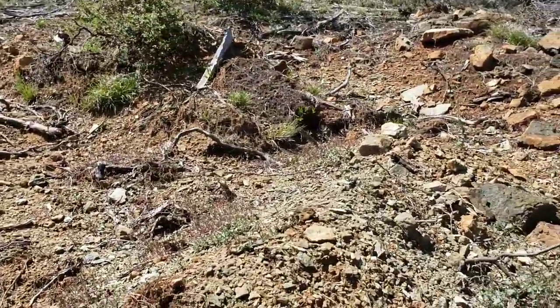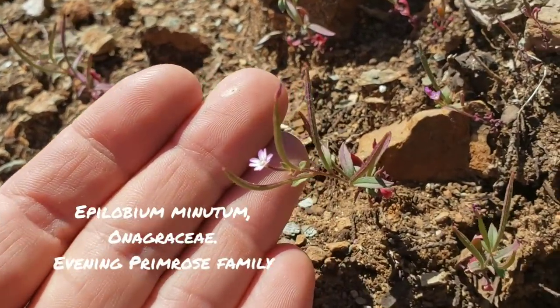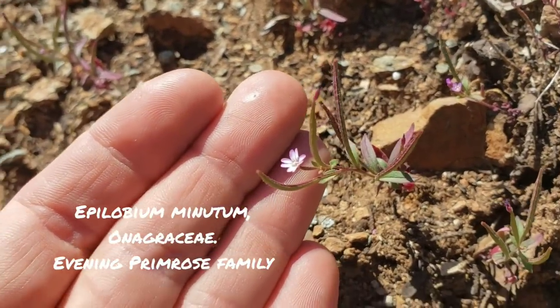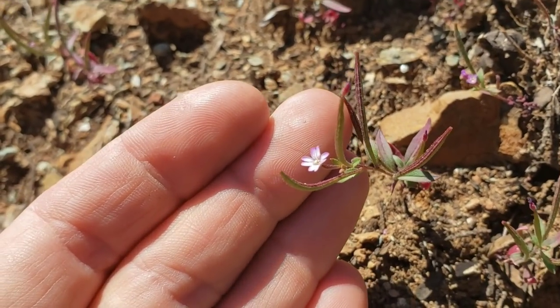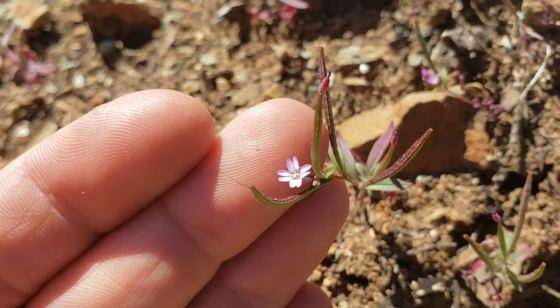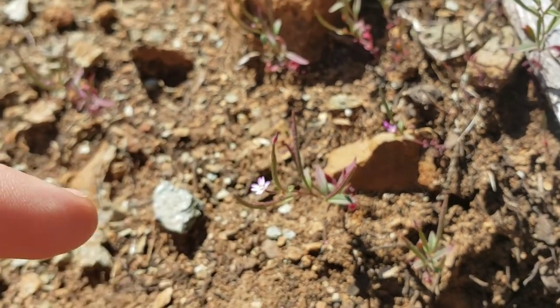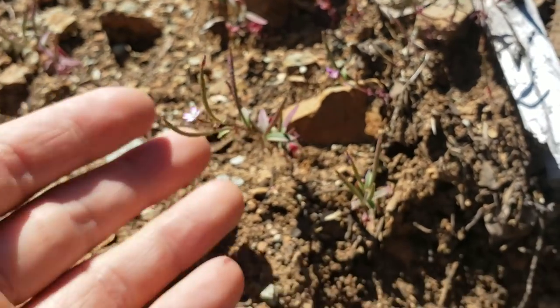Here's another plant you find on serpentine a lot: Epilobium minutum, Onagraceae, the evening primrose family. There are a bunch of different species of Epilobium — some get much bigger than this. Fireweed is an Epilobium that gets up to three feet tall and has little dandelion-like seeds spread via wind.